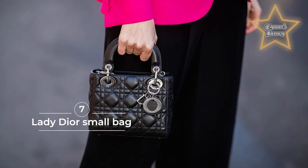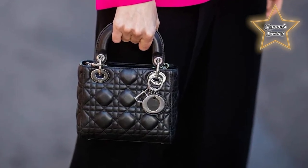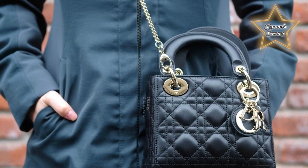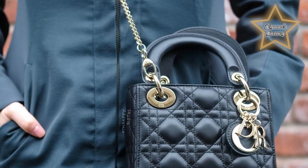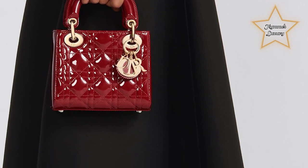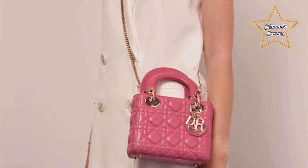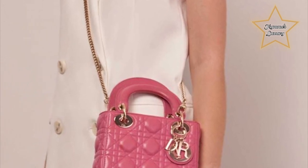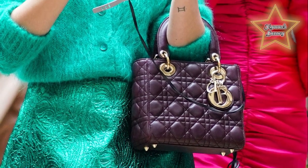7. Lady Dior Small Bag. This bag is known for its elegant design, timeless appeal, and association with the renowned Lady Dior campaign featuring Princess Diana. The Lady Dior Small Bag typically features a quilted cannage pattern, which consists of stitched diamond-shaped patterns on the exterior. It is crafted from high-quality materials such as lambskin or patent leather, and it comes with a top handle and a removable shoulder strap for versatile carrying options. The interior is often lined with Dior's logo jacquard fabric and features multiple pockets for organization.